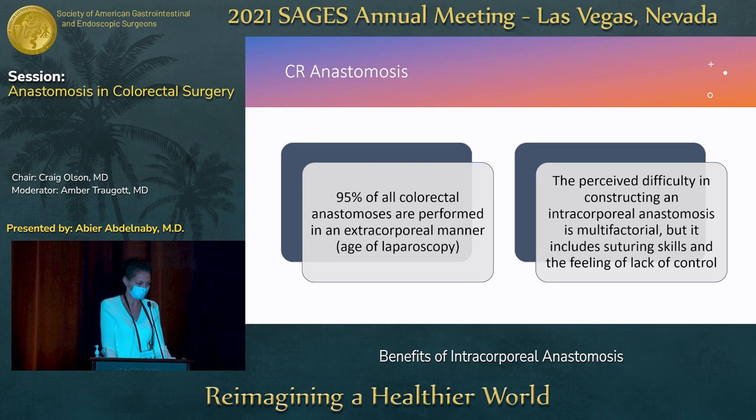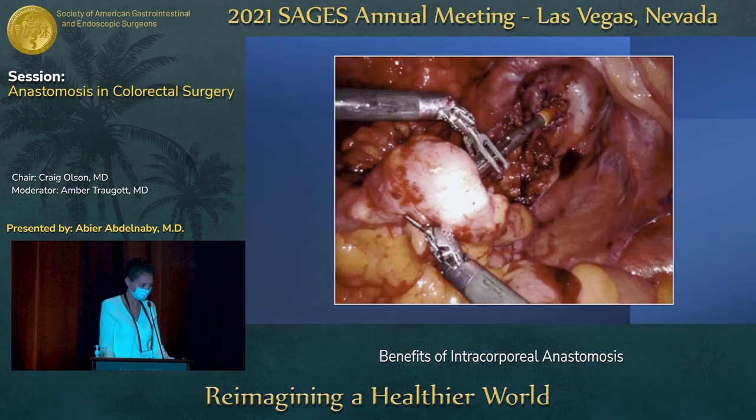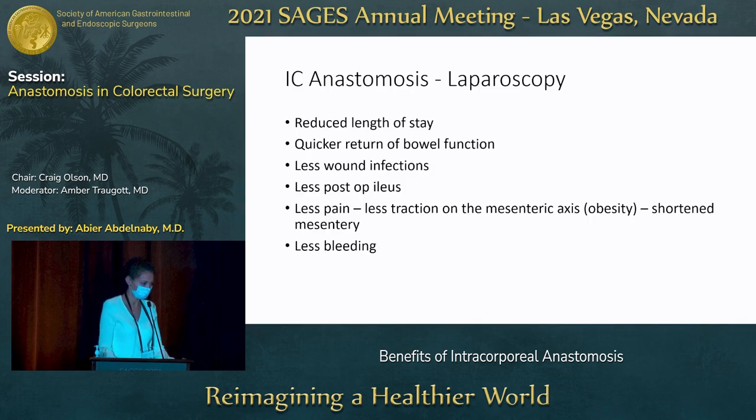It was because intracorporeal anastomosis, as my colleagues mentioned, was demanding — it required good suturing skills. For me especially in the beginning, I was not as slick as my colleagues, so there was quite a bit of a learning curve to sew laparoscopically. It did take some time and added to the overall OR time.